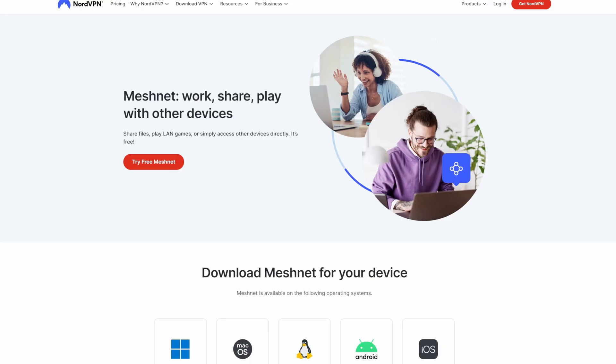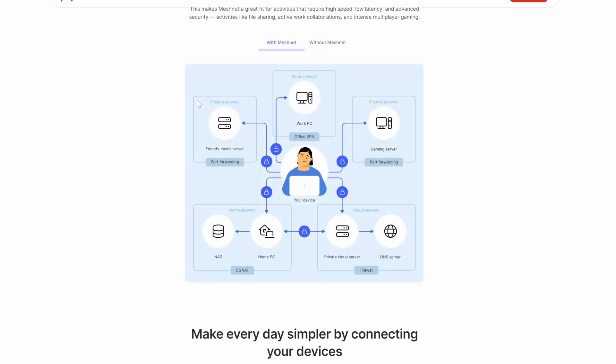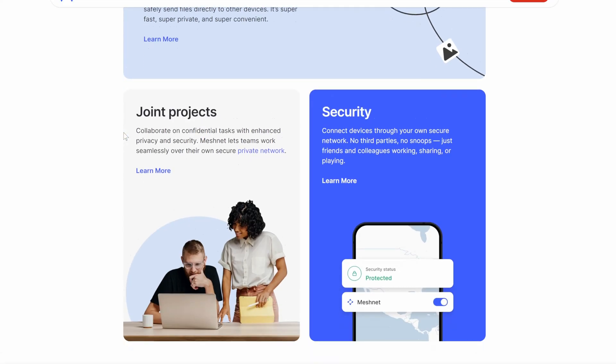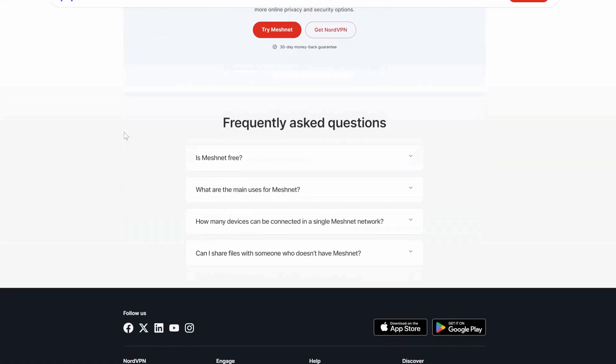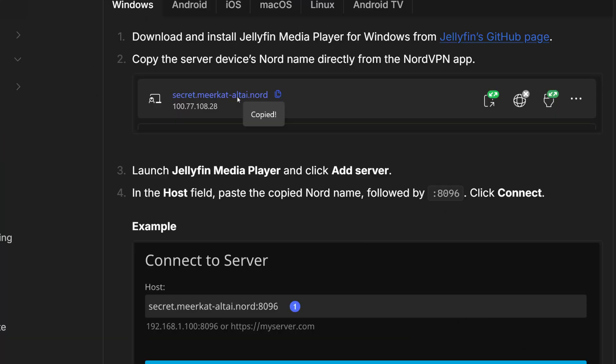NordVPN has created a MeshNet feature inside their VPN subscription which basically allows you to set up a local area network on your computer. Through NordVPN's WireGuard protocol, you can remotely access it very easily just by using the NordVPN application. All you do is install the NordVPN application on your main media server — that could be Linux or a PC. You turn on the MeshNet feature, then on your other device you install NordVPN and enable MeshNet there as well. Then you just enter the IP address of that NordVPN WireGuard tunnel with a port in your browser's URL bar.